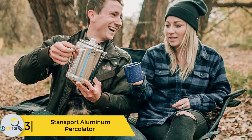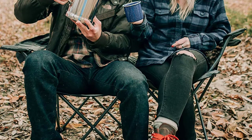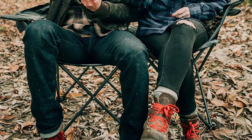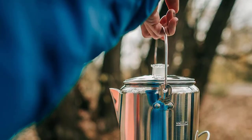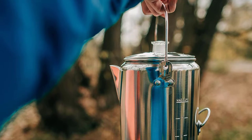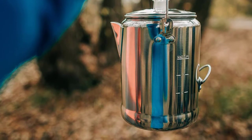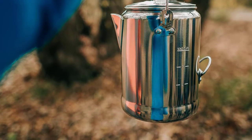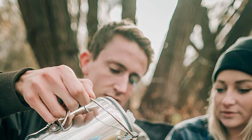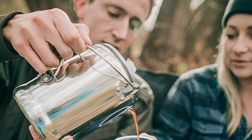To satisfy the needs of most people, all you need is a quality percolator such as the Stansport. Made of polished aluminum, it has a light and portable design you can use at home and at your camping site. The material is durable and distributes heat better than steel. You don't have to wait long for coffee to brew. At full capacity, you can prepare up to nine cups of coffee without sacrificing quality.